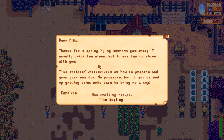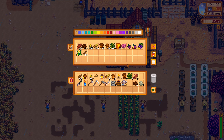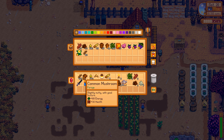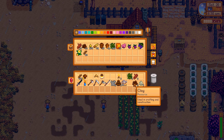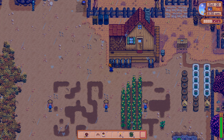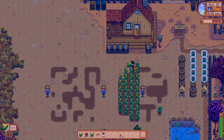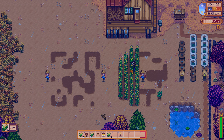We can collect some stuff. There's a letter: 'Dear Mike, thanks for stopping by my sunroom yesterday. I usually drink tea alone but it was very fun to share with you. I have instructions on how to prepare and grow your own tea — no pressure, but if you do end up growing some, make sure to bring me a cup.' New crafting recipe: tea sapling! Damn, Caroline out here handing out saplings — nice! We also have 521 wood.